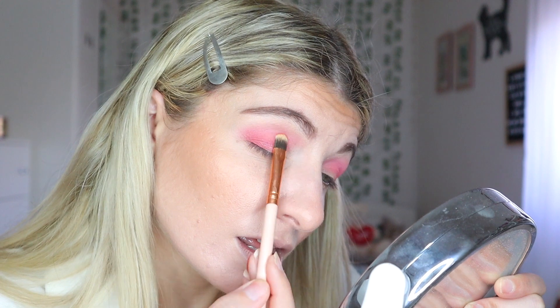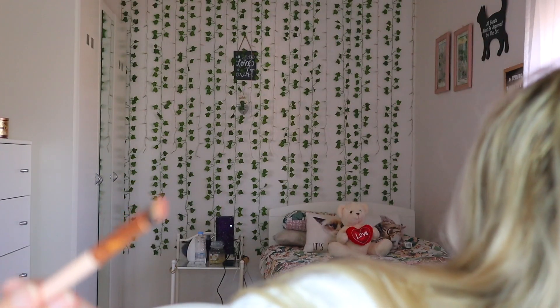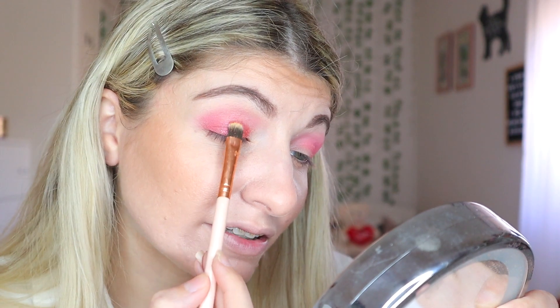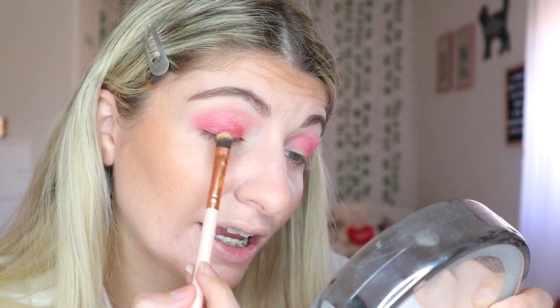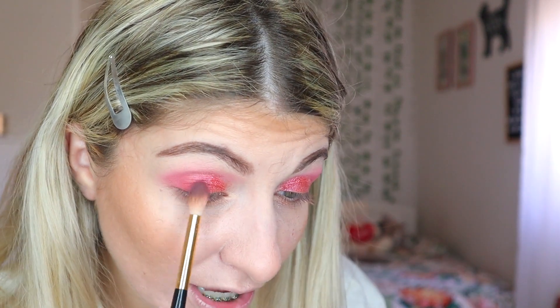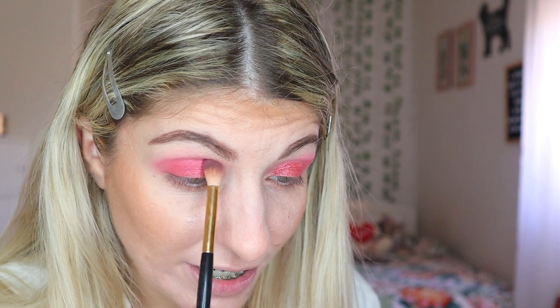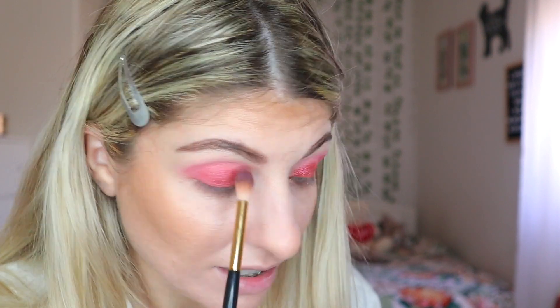I think I'm going to try dampening the brush to see what happens. Yeah, it's prettier when you dampen it. I'm going to blend the third shade in with the shimmer, and then blend the pink shade into the crease and use the lightest pink shade to highlight.